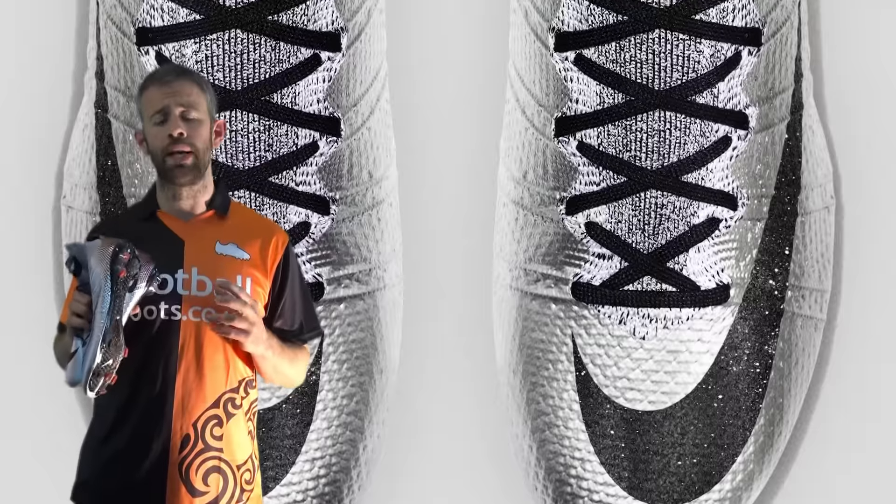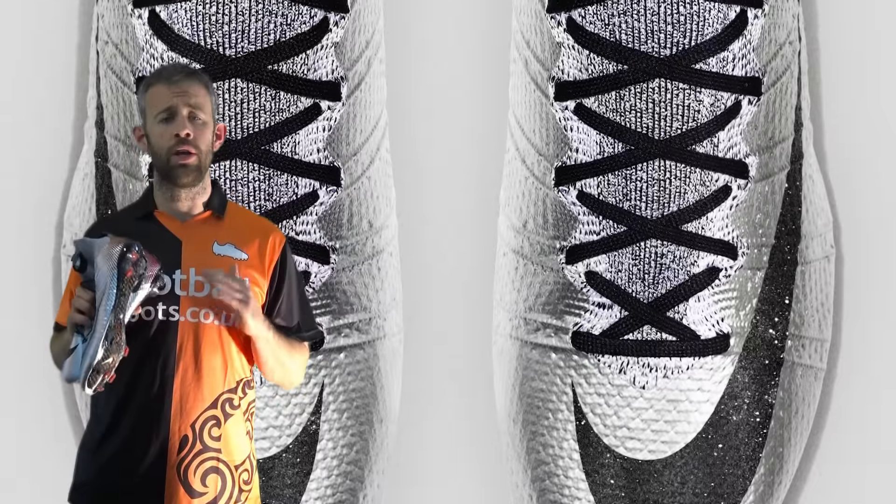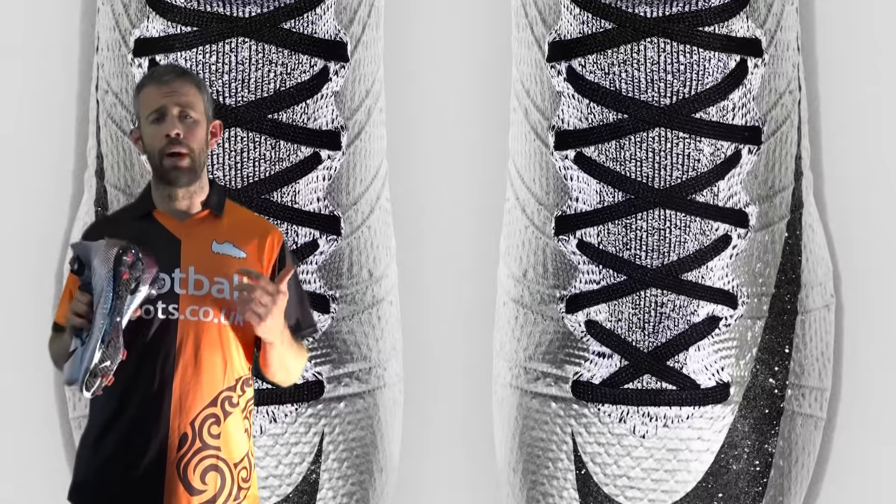Originally, they were due to release on Tuesday, March the 1st, everywhere — that would have been in the U.S., in the U.K., Europe. Everywhere you're looking for a pair, you could have got them in the Nike Soccer app and on Nike.com.